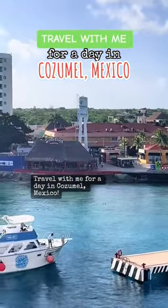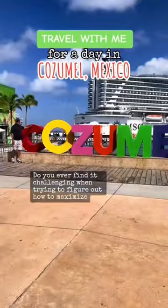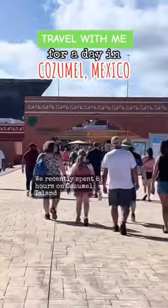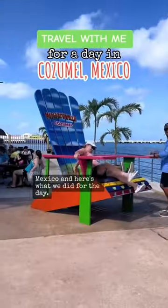Travel with me for a day in Cozumel, Mexico. Do you ever find it challenging when trying to figure out how to maximize your time in port while traveling on a cruise ship? We recently spent eight hours on Cozumel Island, Mexico, and here's what we did for the day.